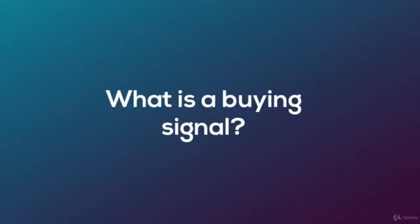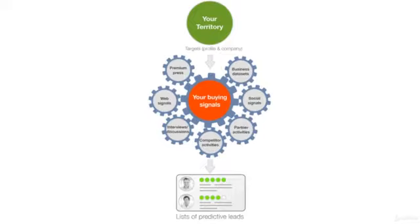But what is a buying signal? A buying signal is an indication of purchase intent, and buyers are giving them away for free on social media.